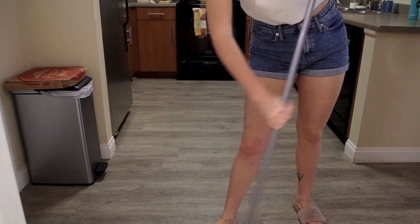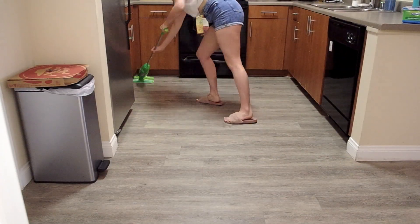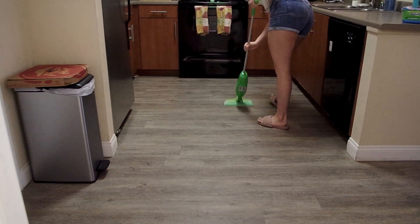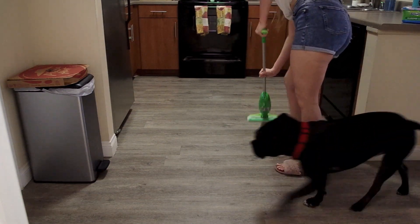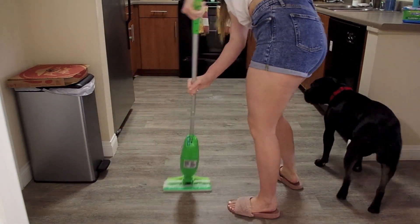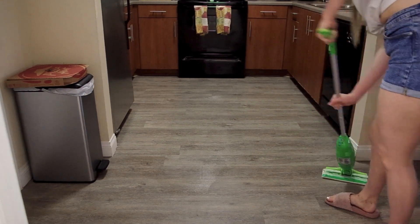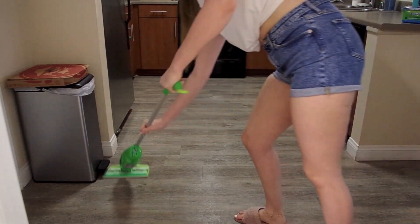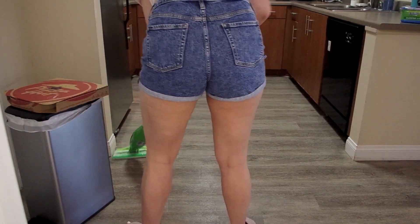For mopping today I used my Swiffer wet mop — it's just the Swiffer pole and then I put the wet towelettes on the bottom and mopped up. I went ahead and mopped the floors and then the kitchen was finally clean. That is it for today's video — thank you guys so much for watching, I hope you got some cleaning motivation. Please make sure you subscribe and give this video a thumbs up before you leave, and I will see you guys in the next one, bye!